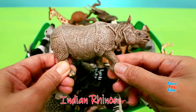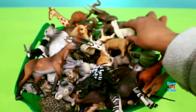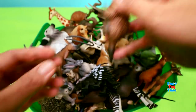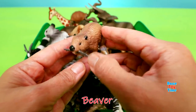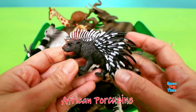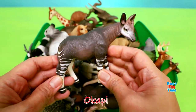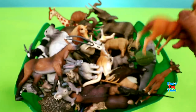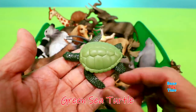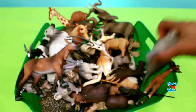Here's an Indian rhinoceros. Alpaca. Beaver. African porcupine. Okapi. Deer. Green sea turtle.